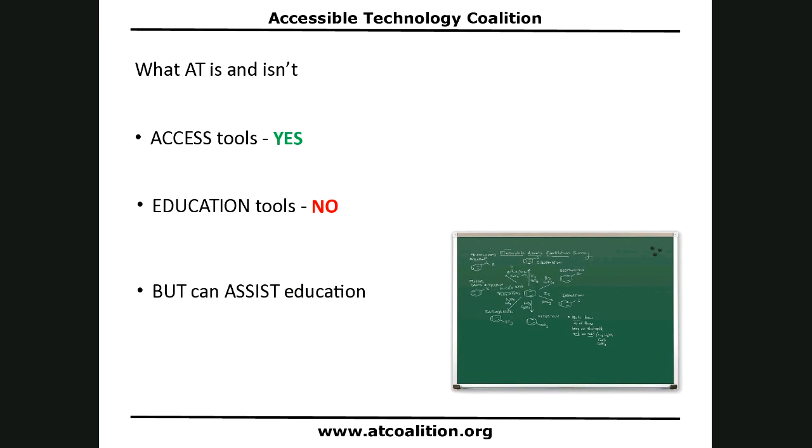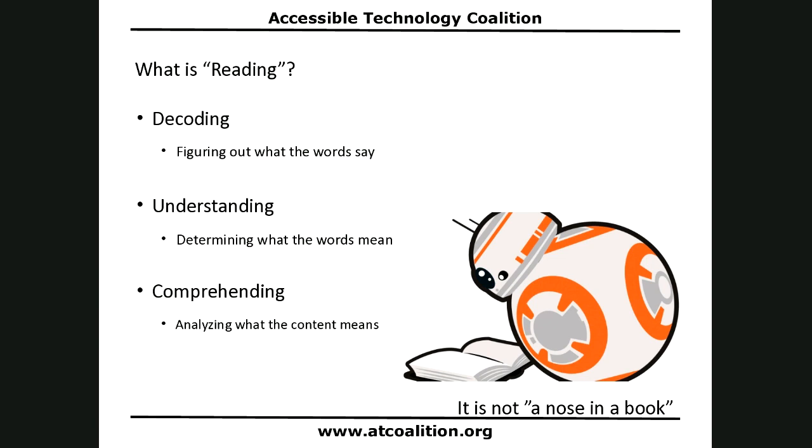Now we understand what assistive technology is. The next question is: what is reading? And reading is not one thing — it's actually a number of different things. First, reading is decoding, which is just figuring out what those words say on the page. Then it's understanding — determining what those words mean. And then it's comprehending, which is analyzing what the content means, not just the words. We're going to address each of these three.